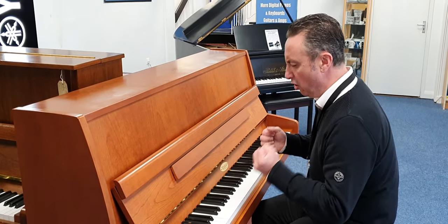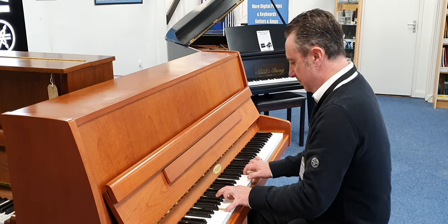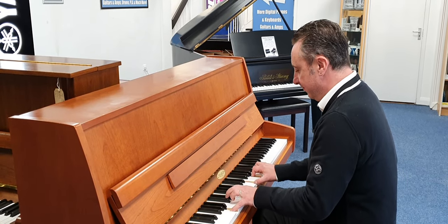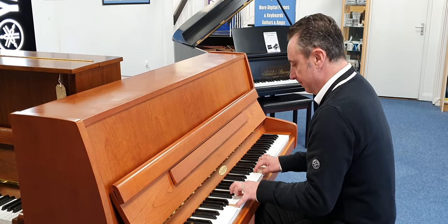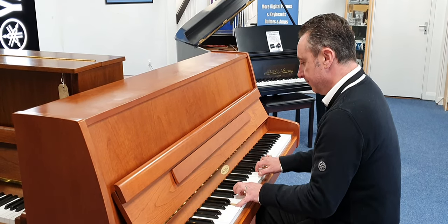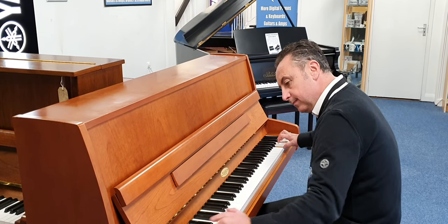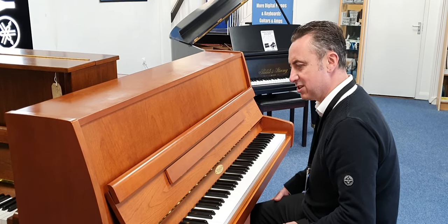It really is a nice sound, it's got loads of depth as well. Listen to that — loads of bass. Really nice tone. Great sustain.